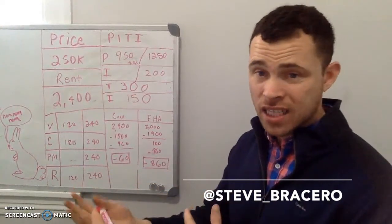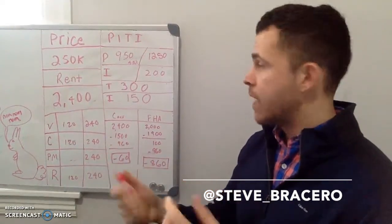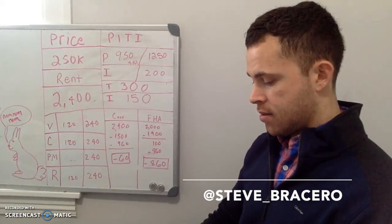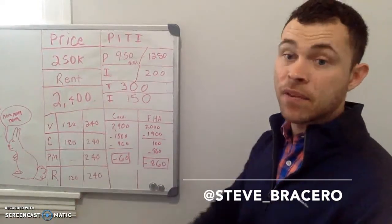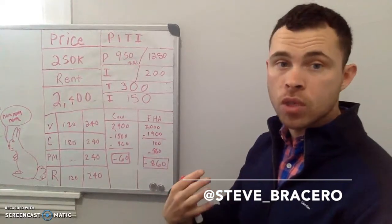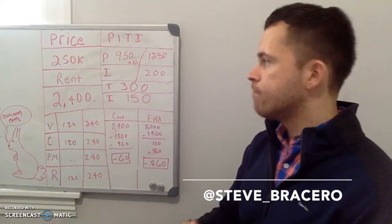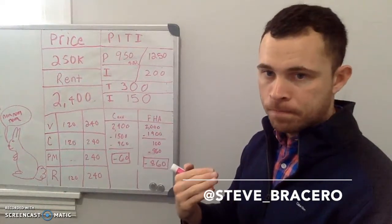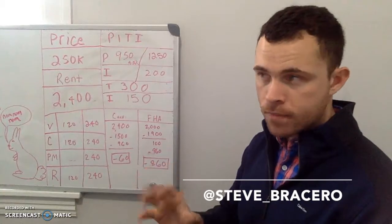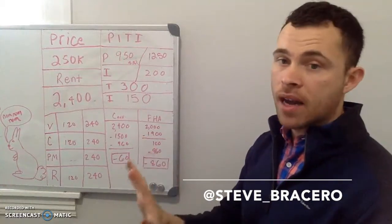Next, how much does it actually cost to get into a house hack? If you're looking to use FHA, that's typically 3.5% down. So what is 3.5% of $250,000? That's around $8,750 — that is your down payment. But you also need to include closing costs. Closing costs on $250,000 are likely going to be between $4,000 and $6,000, so your out-of-pocket is roughly $13,000 to $15,000.